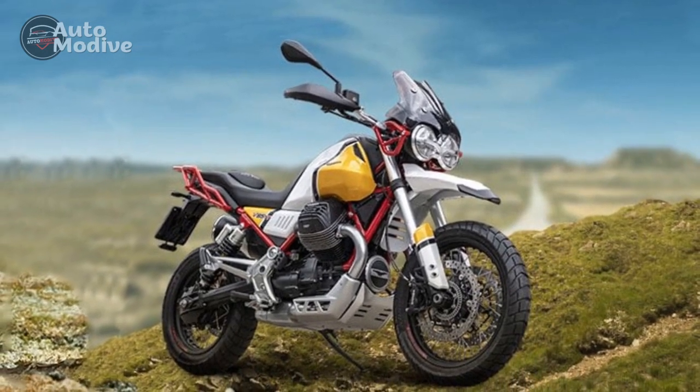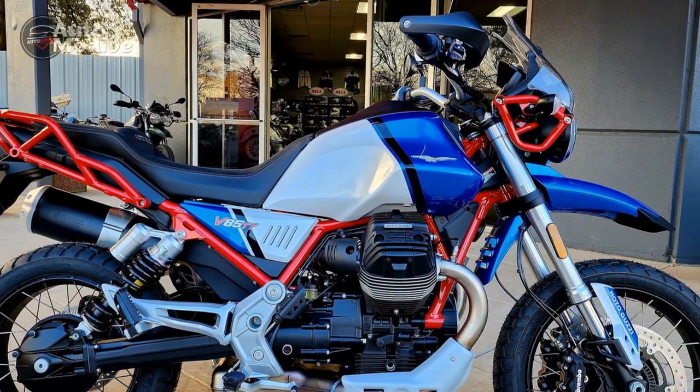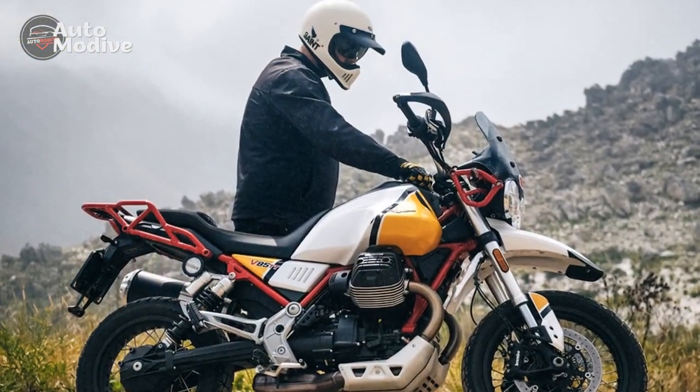Seven: Off-Road Capabilities — tubeless spoked wheels, long-travel suspension, and capable brakes allow the V85TT to handle off-road challenges with confidence.